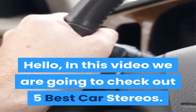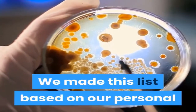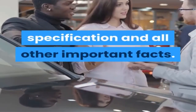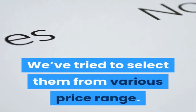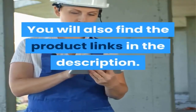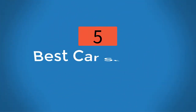Hello, in this video we are going to check out the five best car stereos. We made this list based on our personal opinion, which is a result of research. We ranked the products based on their quality, specifications, and all other important facts. We've tried to select them from various price ranges so you can easily find the best product for you. You will also find the product links in the description.